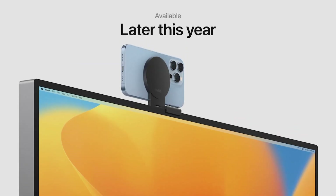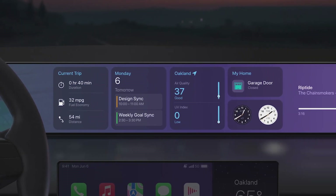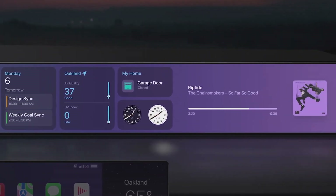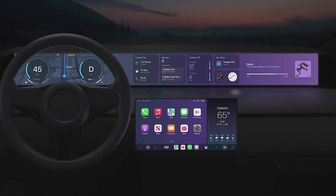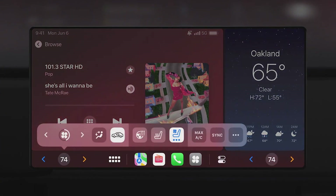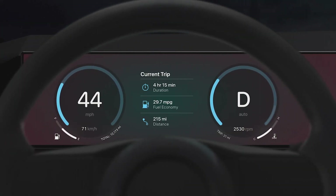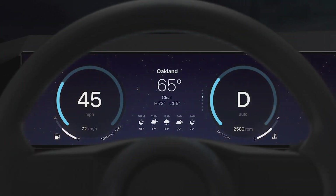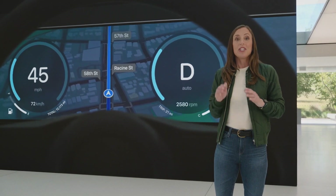This next generation of CarPlay provides content for all the driver's screens, giving an experience that is unified and consistent. It's the very best of both your car and your iPhone, and it goes beyond what you can do with CarPlay today. Deep integration with the car's hardware lets you tune your car's radio or change your temperature without ever leaving the CarPlay experience. It also includes widgets powered by your iPhone that fit your screens perfectly — they can live front and center in the gauge cluster as well, giving you information at a glance. In fact, this next generation of CarPlay powers your entire instrument cluster.